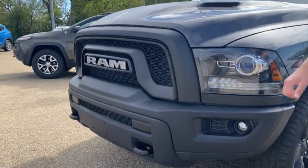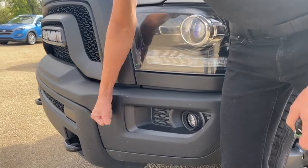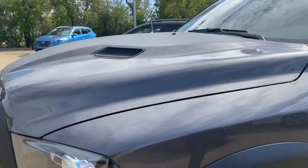With the Warlock you get the nice Rebel style grille, wrapped around sport headlights, sport hood, and a steel bumper group — so whatever you hit won't really affect the truck too much.